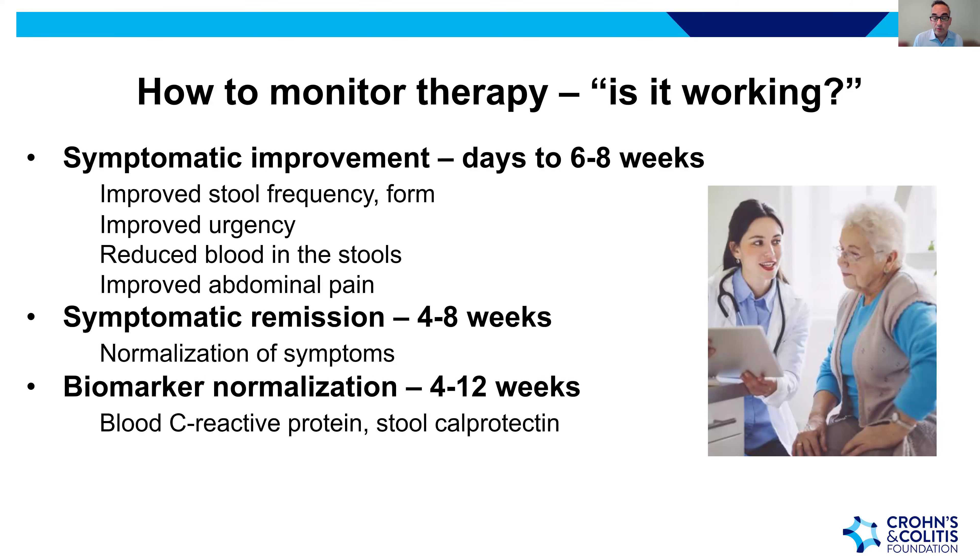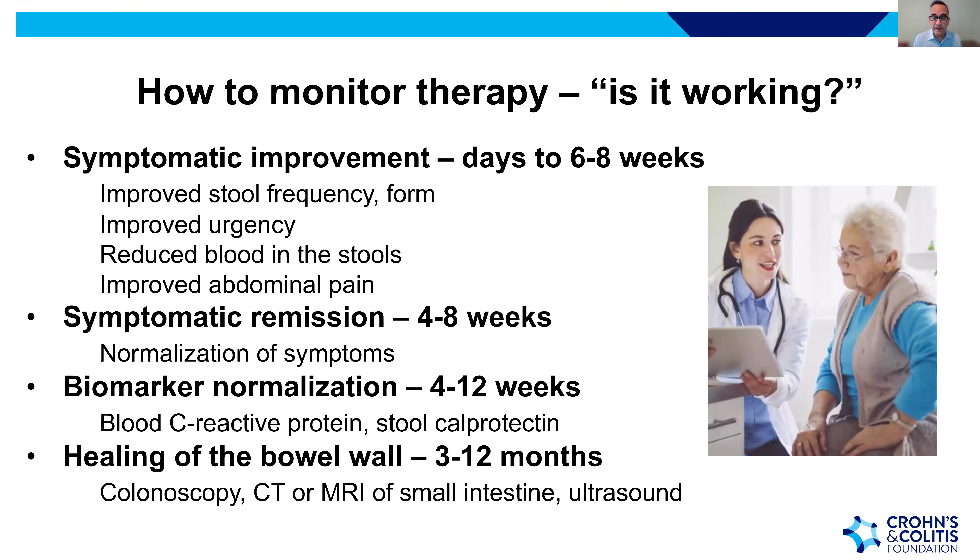Whether on existing or new therapy, it's important to monitor whether treatment is working. Within days to six to eight weeks, you should see symptomatic improvement: reduced stool frequency, improved stool form, less urgency, reduced blood in stools, and improved abdominal pain. Biomarker normalization — checking C-reactive protein and calprotectin — occurs four to twelve weeks out. Healing of the bowel wall, confirmed by colonoscopy, CT, MRI, or ultrasound, is assessed three to twelve months later.